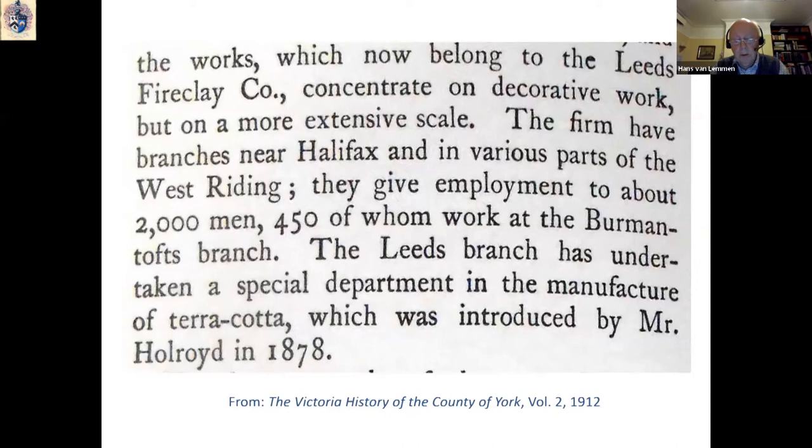To get some idea of the scale of the Burmantofts works at that time, we can look at the Victoria History of the County of York in 1912, where Burmantofts is described as belonging to the Leeds Fireclay Company and employing some 450 people out of a total workforce of 2,000 men — and of course, also women.